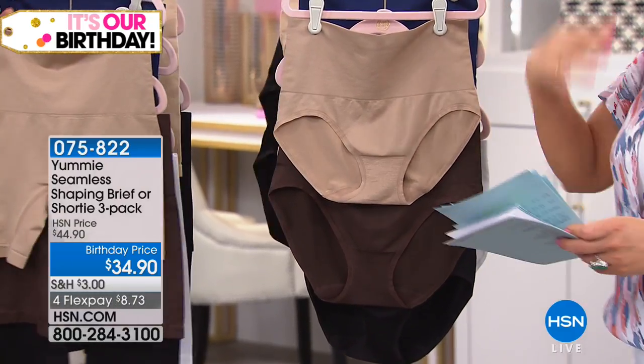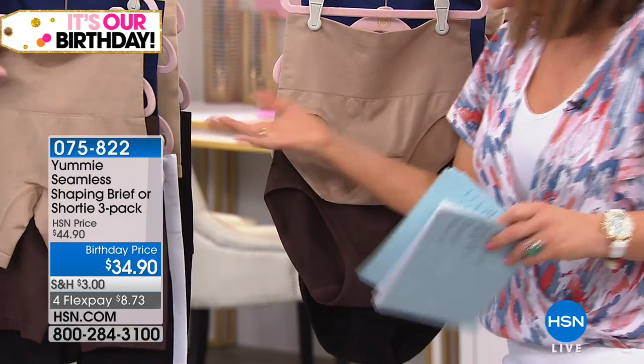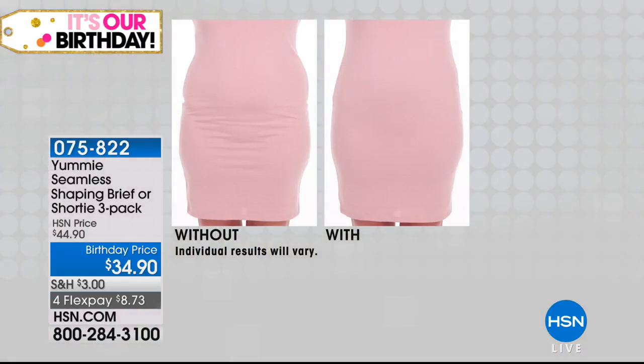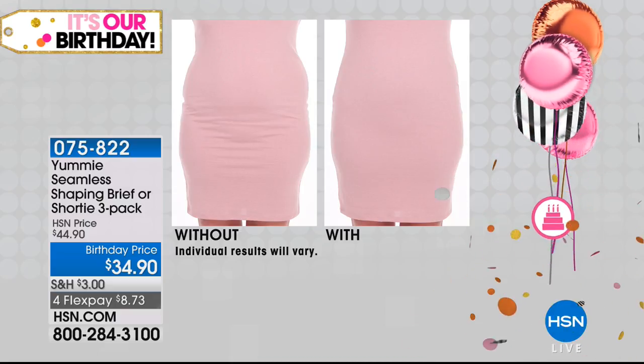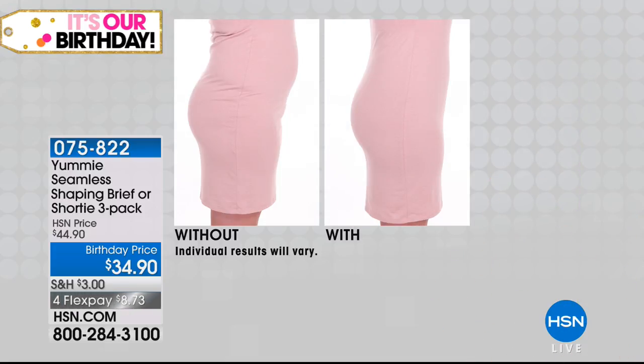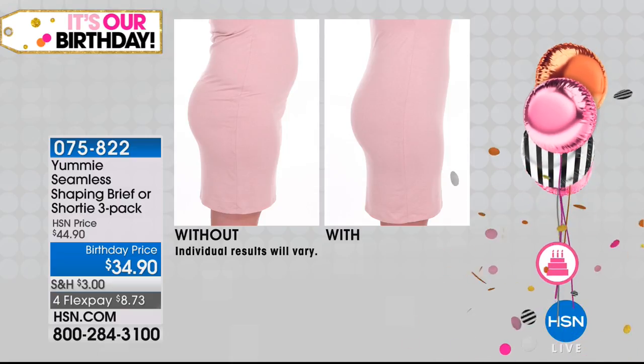People ask whenever they hear shaping and smoothing — we get a little antsy. Is it smaller? Is it larger? It runs true to size. I'm typically a medium, so I wear a small-medium when it comes to our briefs and shorties. Definitely order true to size. If you go up five pounds or down five pounds, they'll still fit you perfectly. Why wear regular panties when you can see the difference with Yummy?